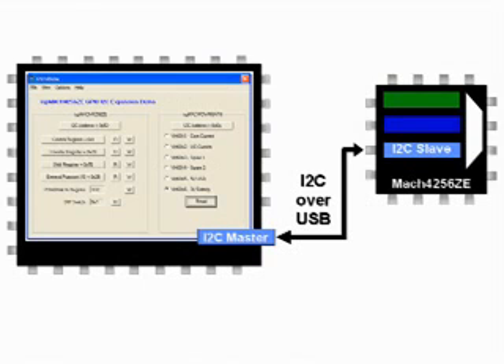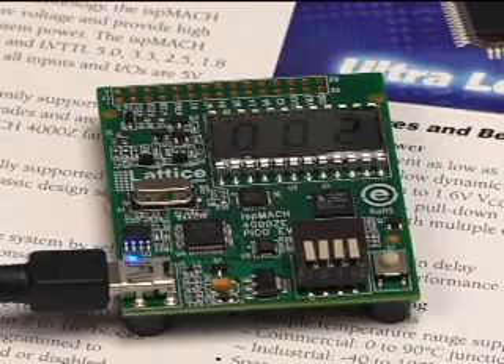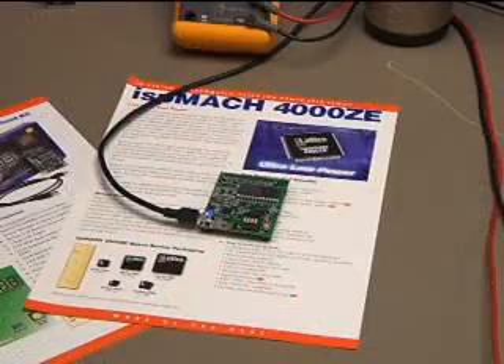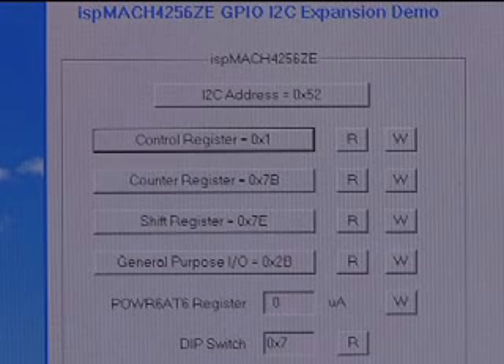The PICO board demonstrates this powerful application by emulating the processor I2C master with the PicoView software interface running on a laptop. The Lattice Power 6AT6 also contains an I2C slave so that it can too be controlled by the software for maximum flexibility. After loading the new design file for the ISP Mach 4000ZE, the display begins the default counter function. PicoView allows us to communicate with the ISP Mach 4256ZE and the Power 6AT6 via I2C I/O expansion.